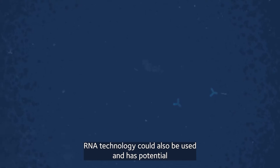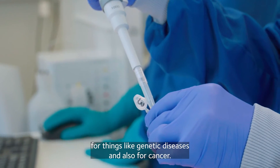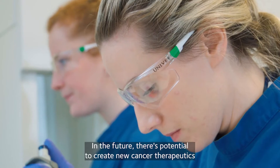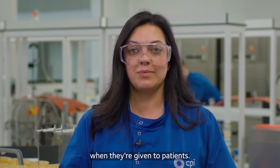RNA technology could also be used and has potential for other therapeutic uses, for things like genetic diseases and also for cancer. In the future, there's potential to create new cancer therapeutics that are lower cost to produce and create fewer side effects when they're given to patients.